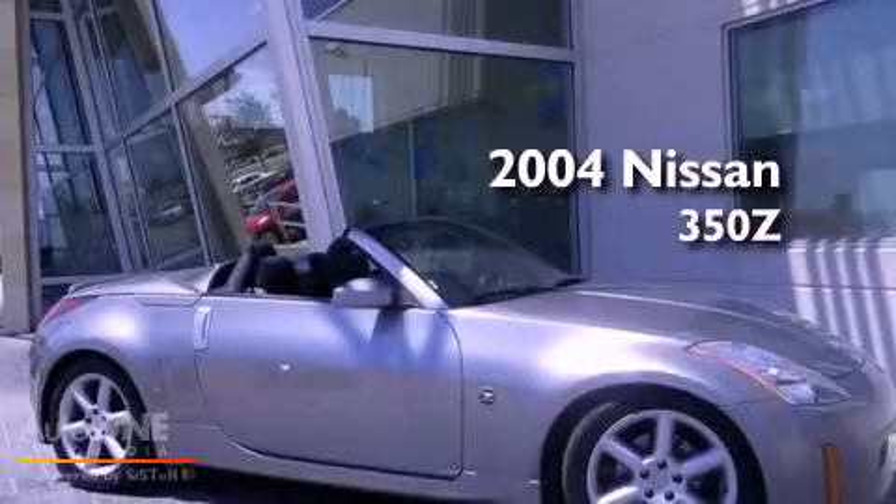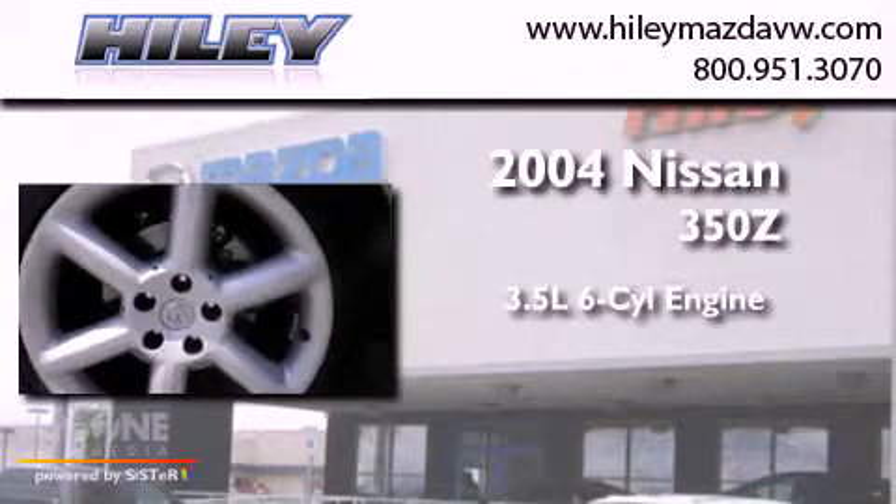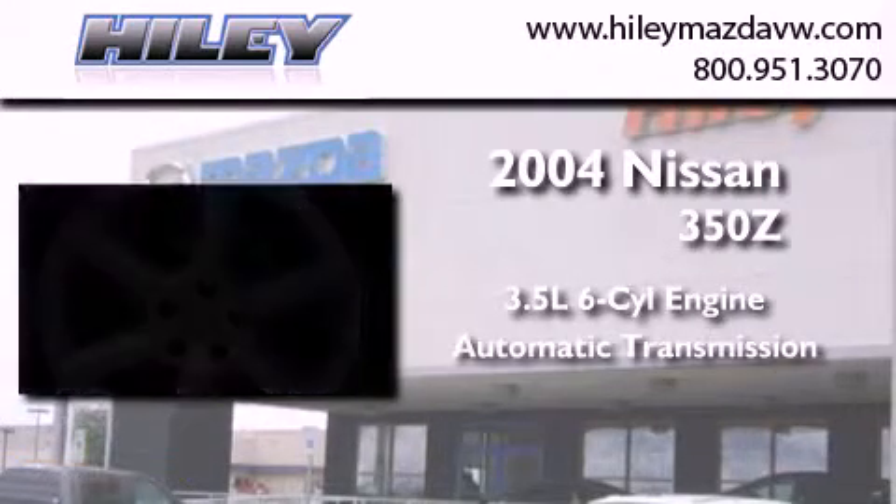This is a 2004 Nissan 350z. It has a 3.5-liter six-cylinder engine and an automatic transmission.